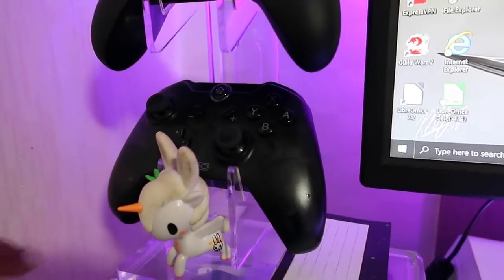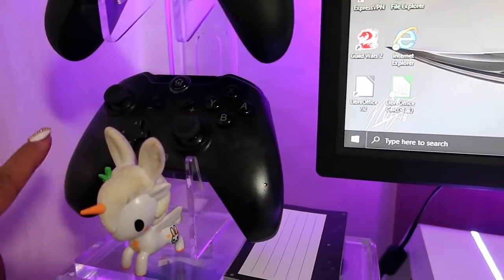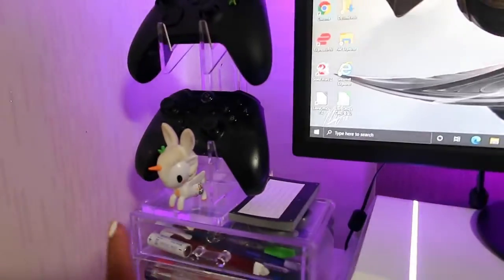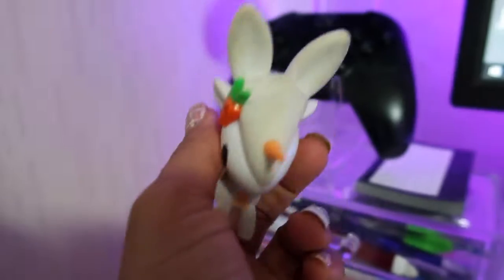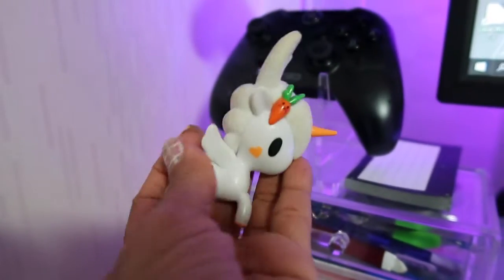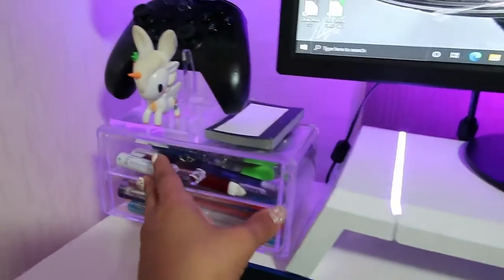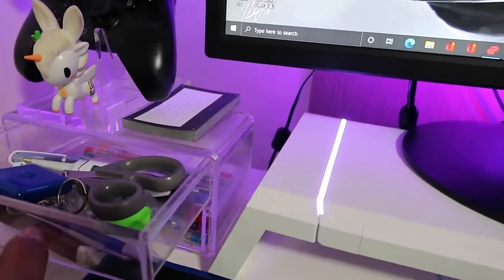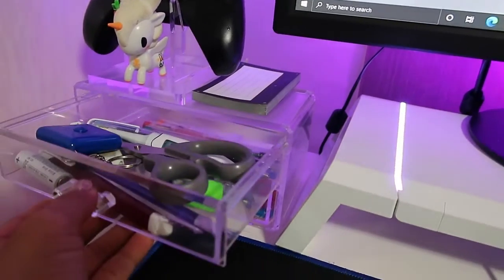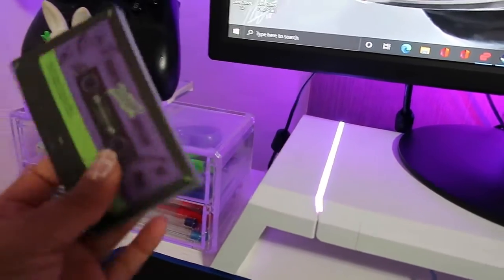I only have two controllers: the top one is my Xbox One that I use for my PC, and the bottom one is a Neo — a generic brand — that I only use with my Switch. I also have a unicorn Yo-Yo thing that I brought from the US, which is cute. Underneath is an acrylic makeup holder that actually holds pens and tools for opening, cutting, or measuring things.